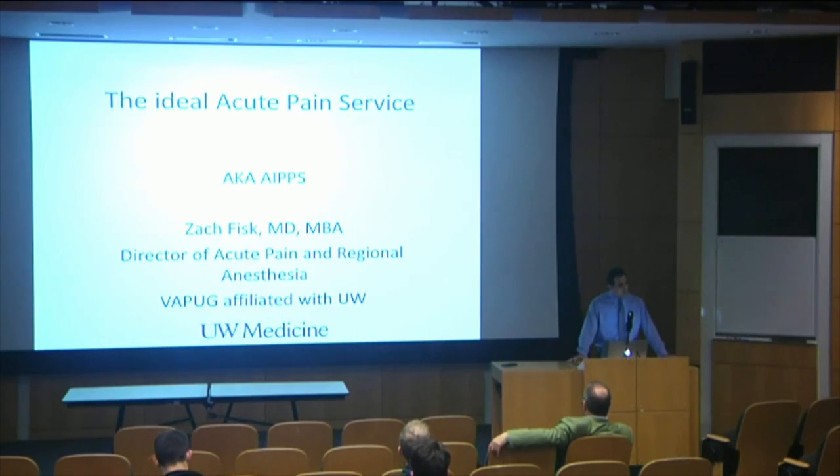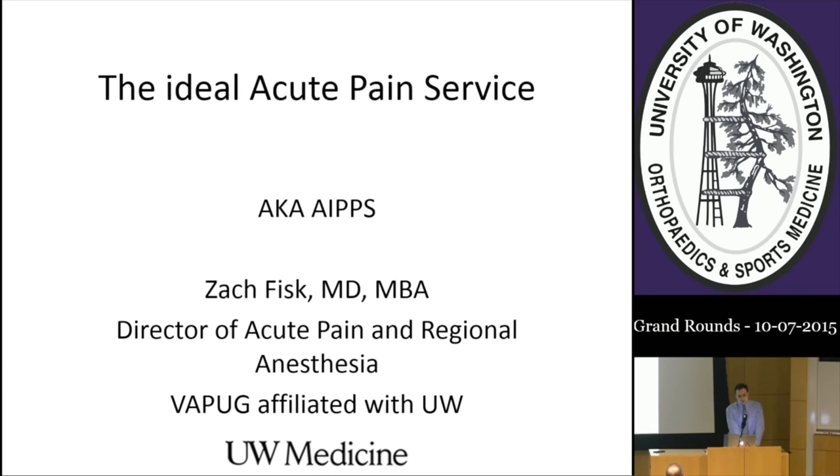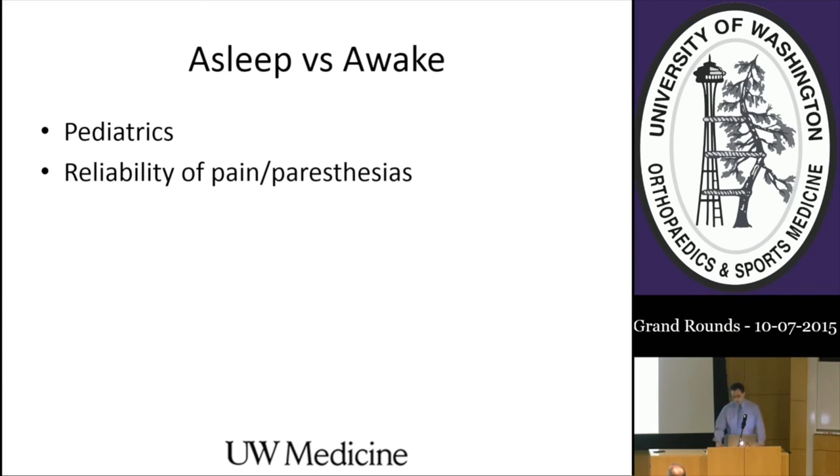Thank you, Greta. That was a concise and excellent discussion of benefits and complications. What I want to discuss is the managerial side of acute pain service management. Having been the director of the APS at the VA for about a year now, I've come to appreciate the managerial complexity. People told me during fellowship it's hundreds of hours of unappreciated time, and only after this year have I realized they were correct. Nonetheless, it's very rewarding. I actually have an MBA and an interest in systems management and operational efficiency.